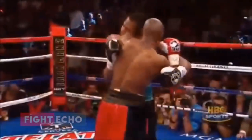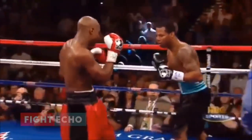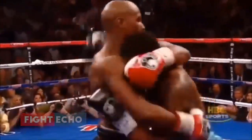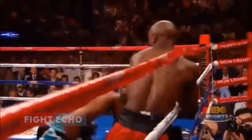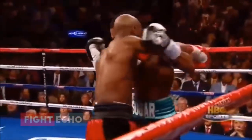Look out! Mosley's loosening up. The crowd is coming alive and we've got a fight here. Another big right hand. Mayweather's knees buckled on the second right hand. Mosley drives him into the ropes and tries to go to the body. Mayweather defending well as always.